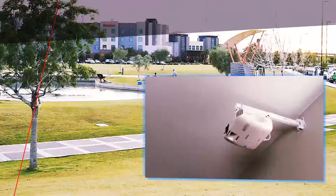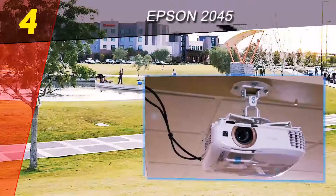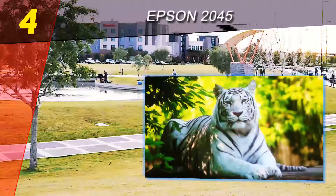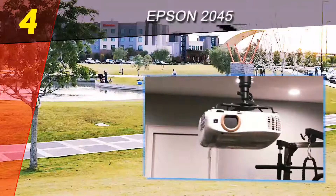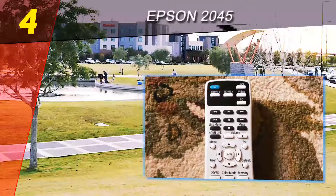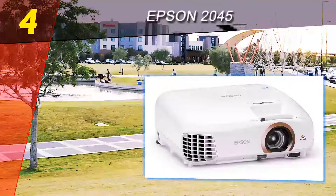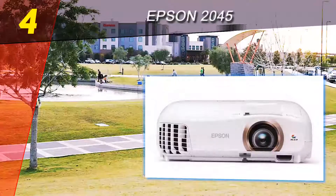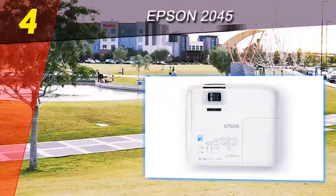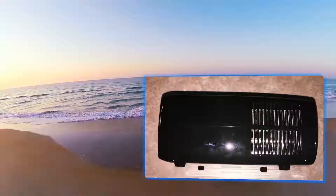Coming in at number four on our list is the Epson 2045. Due to its innovative features, the colors you will be viewing will be up to three times brighter than most other devices. Thanks to the dynamic contrast ratio, you will no longer struggle if the video is especially dark. You can also instantly wirelessly stream video from your laptop and mobile devices, and there are two HDMI ports which give you an even greater variety of devices to connect with.